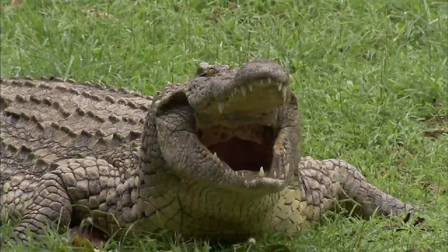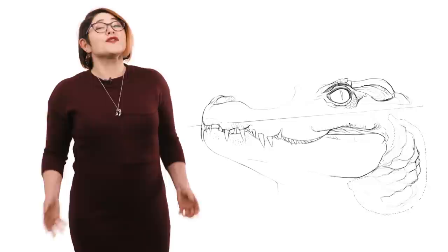An adult human could keep a crocodile's mouth shut just by hugging it, which is a pretty adorable image.